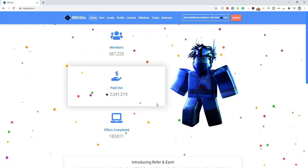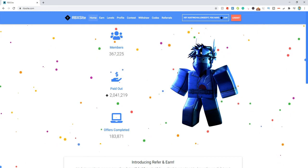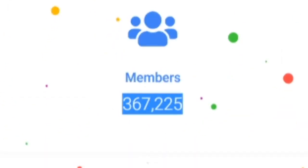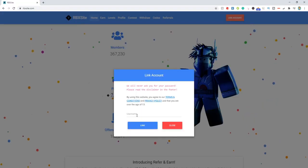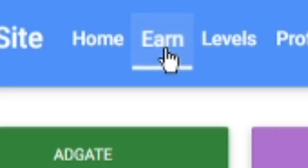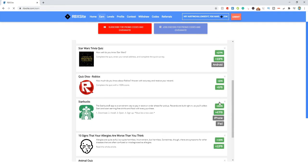Do you guys want to get free Robux in 2020? Check out rbxsite.com. This is one of the leading websites out there where you can get free Robux legit, with over 367,000 users. All you guys got to do is click link account and enter your Roblox username. It is so easy. Come to the earn button at the top and do all these different surveys and offers that literally take minutes to do and you can get free Robux.